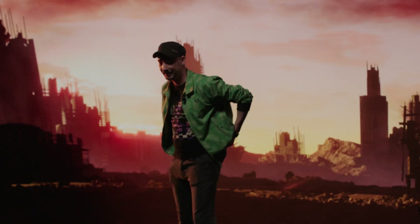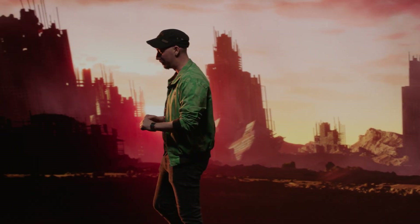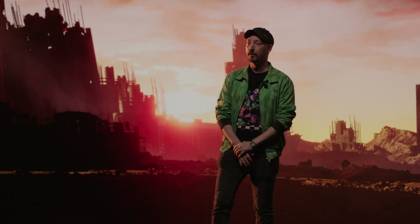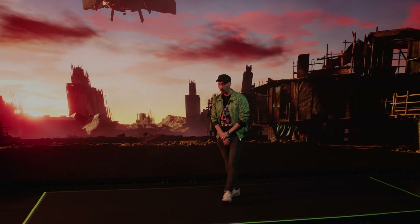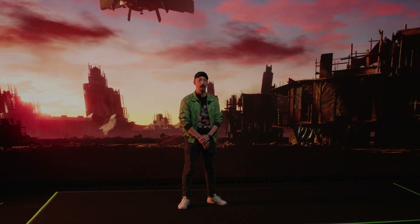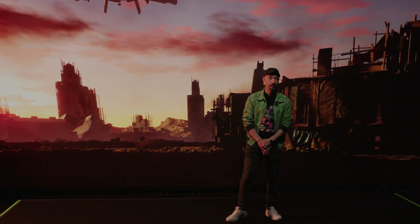Here we go. So I promise that we'll circle back to whatever craziness just happened here a second ago. But first, I'd like to introduce myself. My name is Simon Legrand. I work as an innovation supervisor at Untold Studios in London.